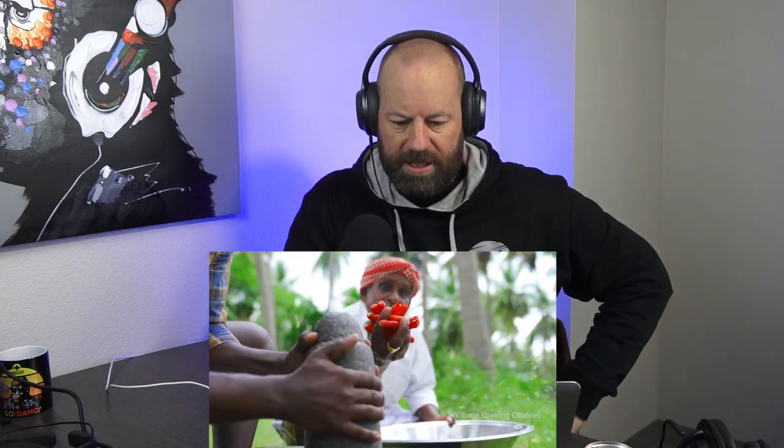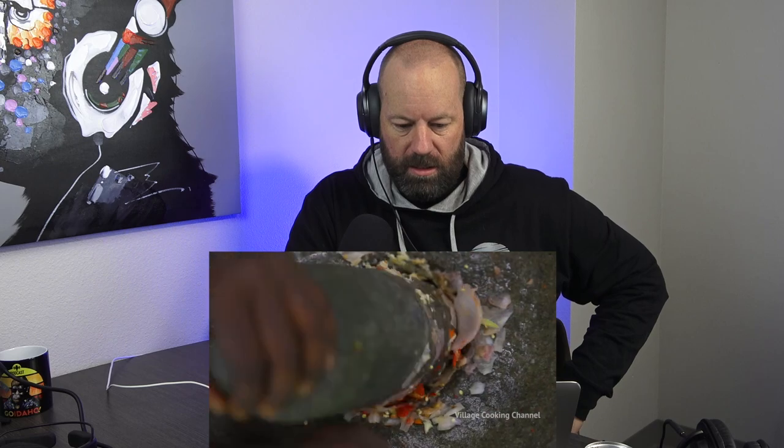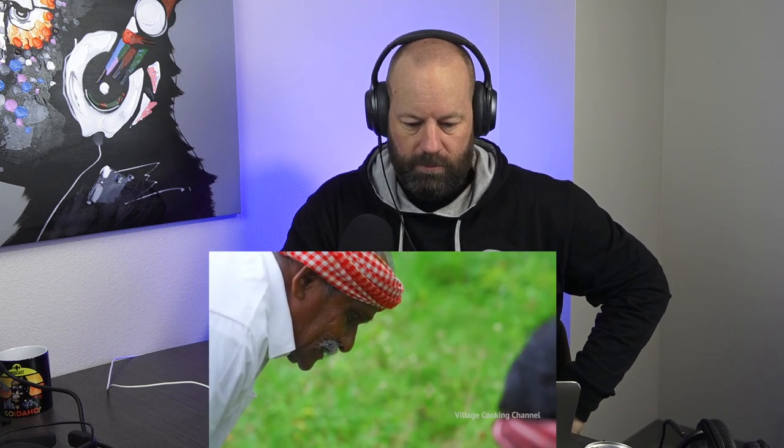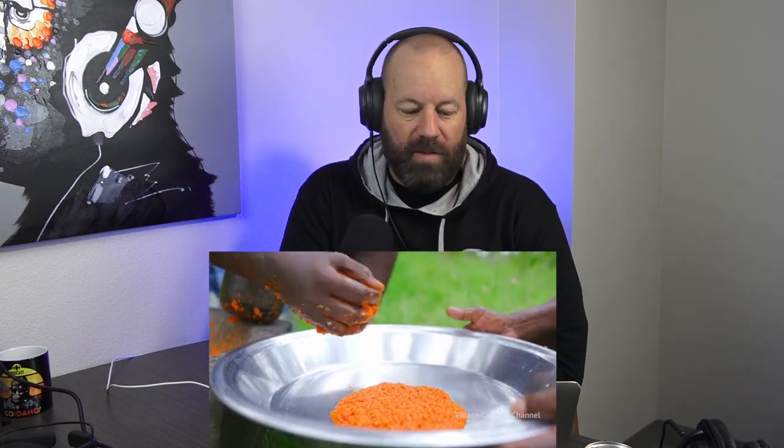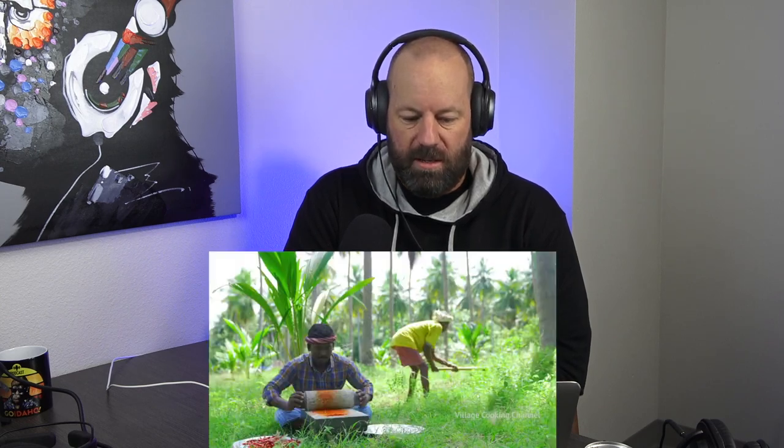Oh look at that grinding stone — a new grinding stone, guys! We used to do the roll one like that, it's a little bit different. Look at that, oh my gosh dude, that's awesome. That's where you get all the flavor though for anything like this. Oh, this is the grinding stone I'm used to seeing right here. These are real men right here guys — real men. This is how real men cook, use your muscles!